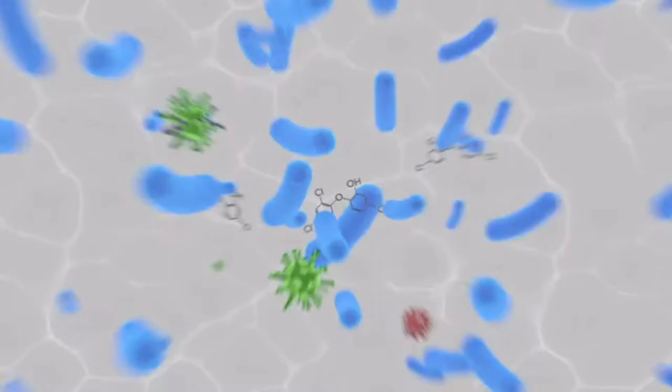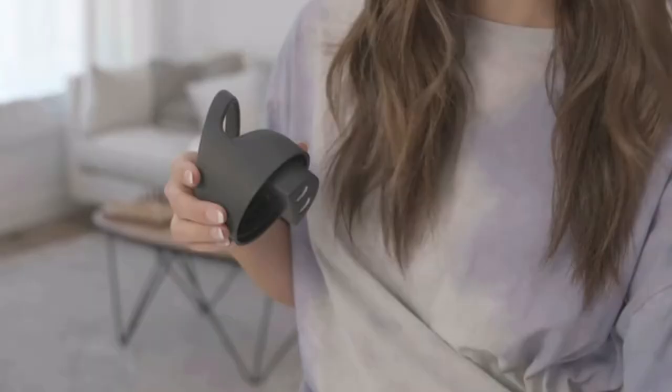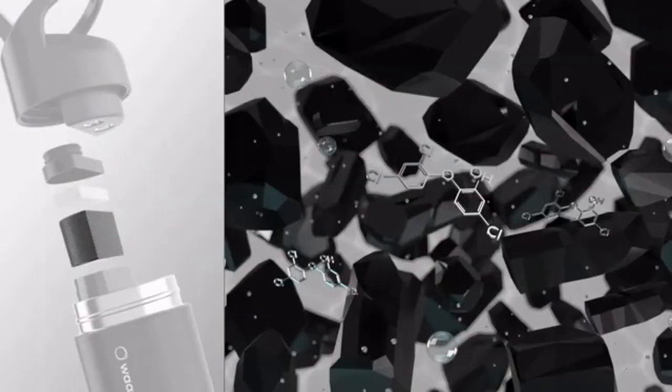Unlike traditional filters that only trap impurities, our 4D purification system destroys bacteria, viruses, and pathogens before they enter the filter cartridge, keeping your water free and clear of anything that could harm you.